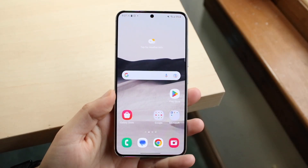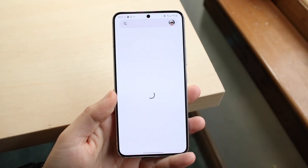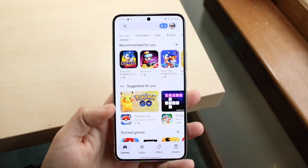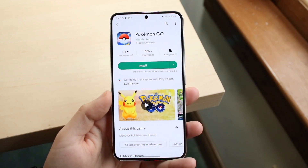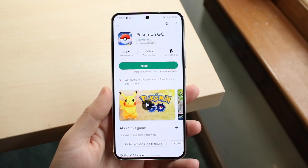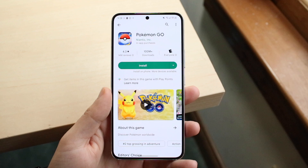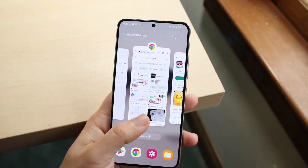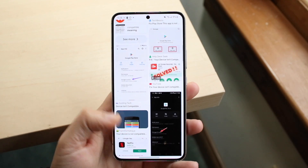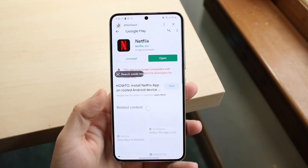You might be in a position where applications within the Google Play Store are telling you that your phone is not supported on that version of a specific application. No matter what that application is — whether it's Pokemon Go or a different one — there are a lot of different reasons why this may be happening. Usually the errors look something like a pop-up that basically tells you the application is not supported.